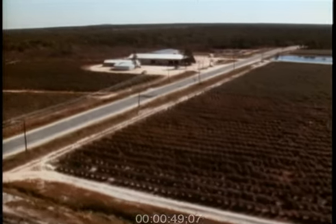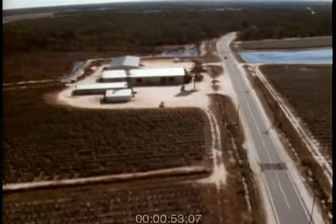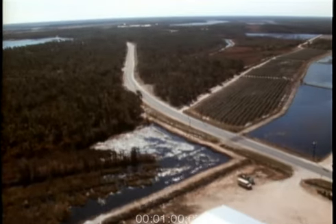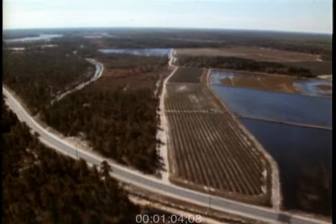These cranberry bogs that you are visiting today are located in Washington Township in the county of Burlington, State of New Jersey. My great-grandfather started in about 1868, and he was one of the first cranberry growers in this area.